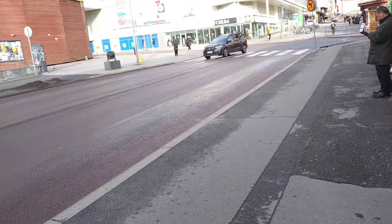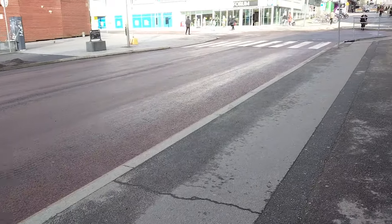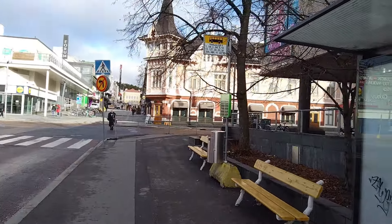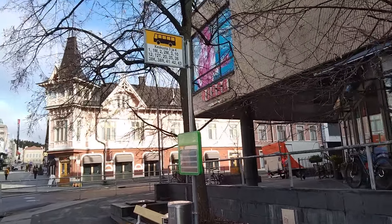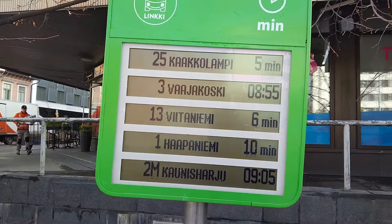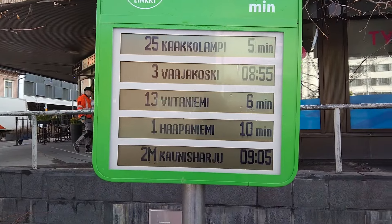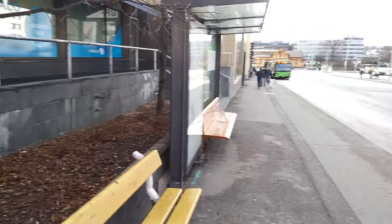I think we have to wait about three to five minutes for the next bus to come. This is the information screen at the bus stop. I have to wait five minutes for bus number 25, so I'll wait here until it arrives.